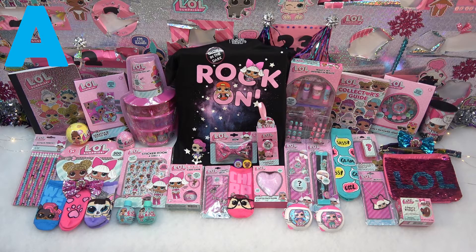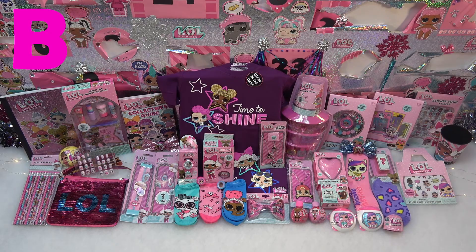These are the contents in prize package A so far. And here is everything in prize package B to this point.